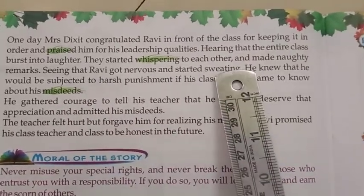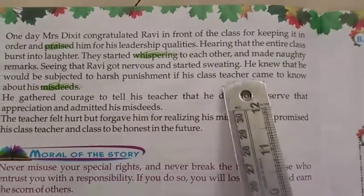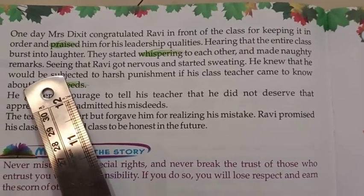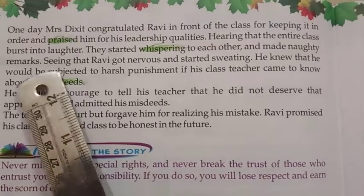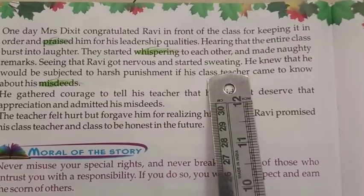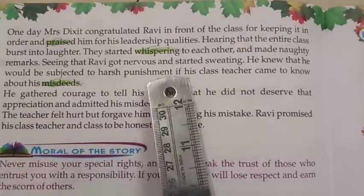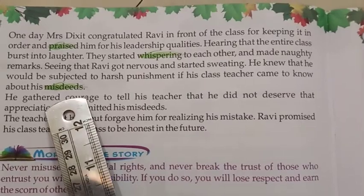The students started whispering to each other and made naughty remarks. Seeing that, Ravi got nervous and started sweating.